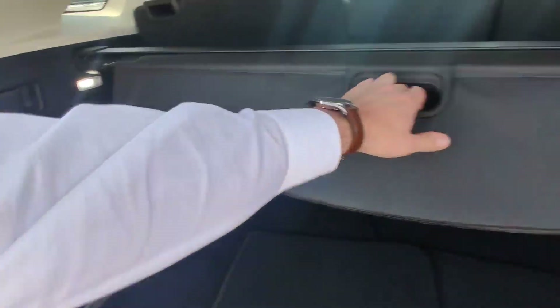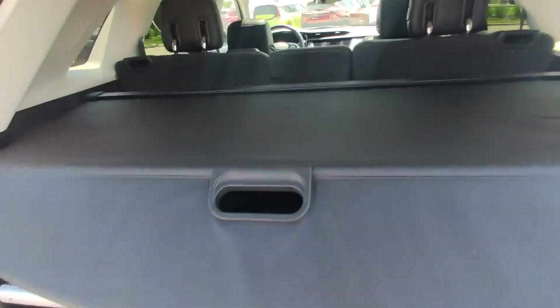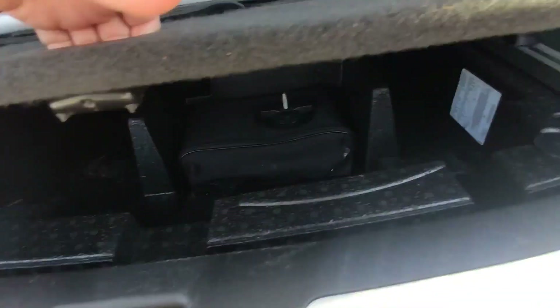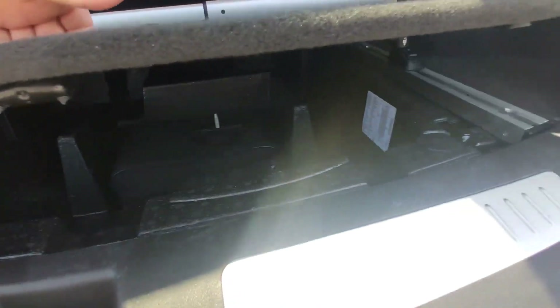The trunk is clean and nice. You can charge some devices here. You can hide your stuff with this small feature. You can block and save your groceries, for example, with this small feature. Nice one — and hide some stuff over there under the floor.